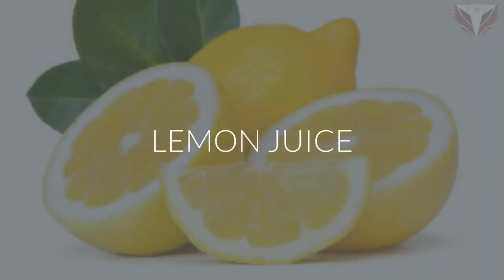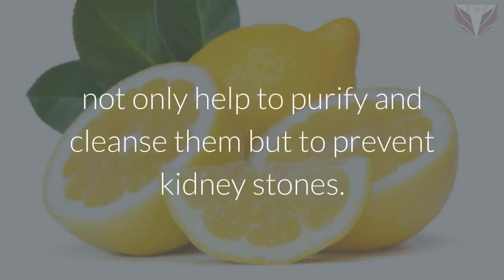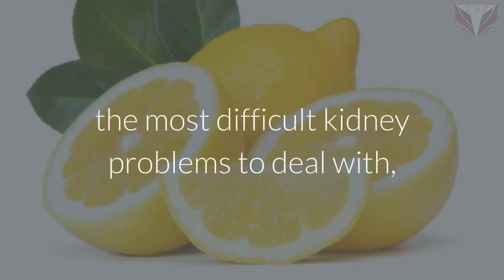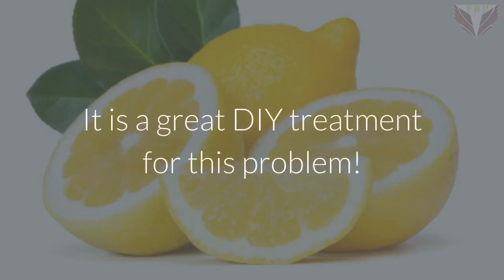Lemon Juice. Regular consumption of lemon juice in water is great for the kidneys, not only helping to purify and cleanse them but also to prevent kidney stones. The formation of these painful stones is one of the most difficult kidney problems to deal with, but the addition of lemon water to your diet makes the urine more acidic and thus dissolves the minerals before they can form a stone. It is a great DIY treatment for this problem.